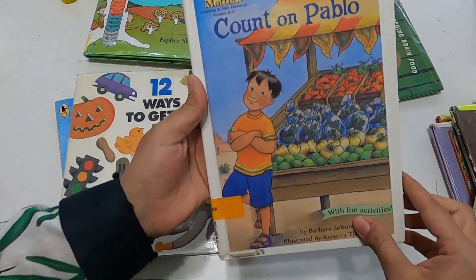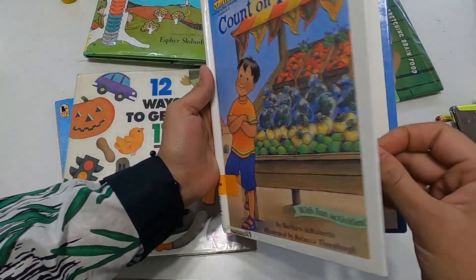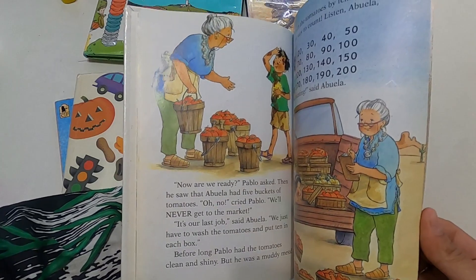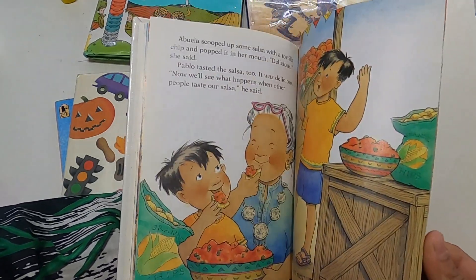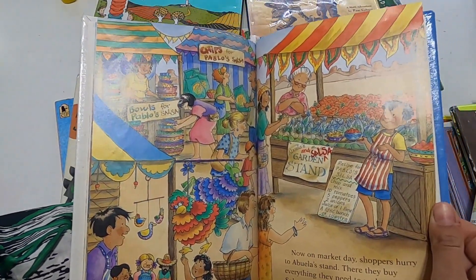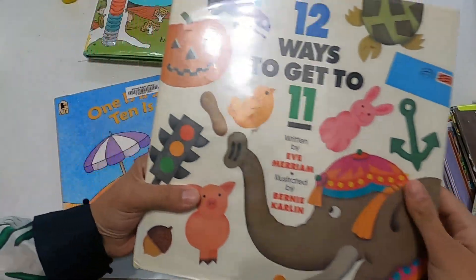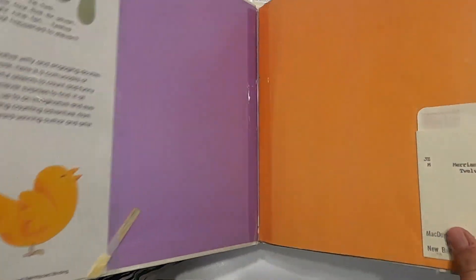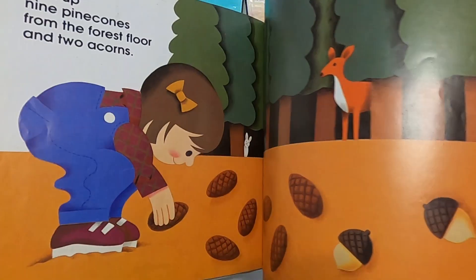Then we have 'Count on Pablo' — there are activities at the end. This one counts by tens, and it introduces a little bit of multiculturalism. This one is called '12 Ways to Get to 11' — a really nice book about number theory and number sense.